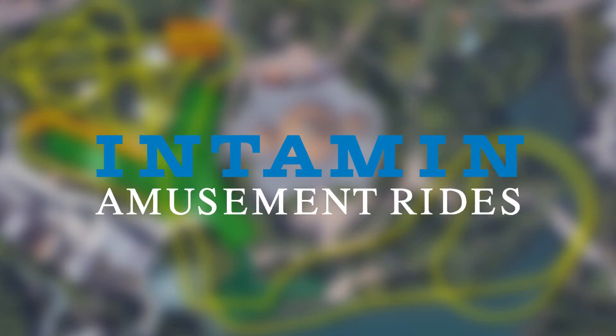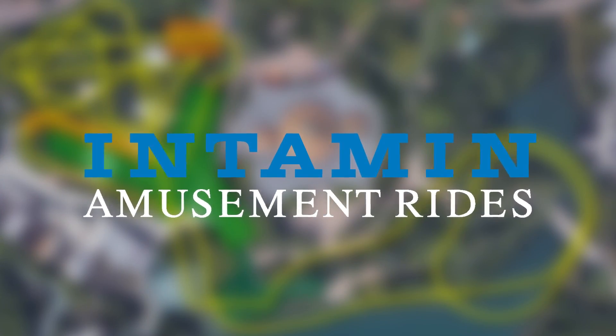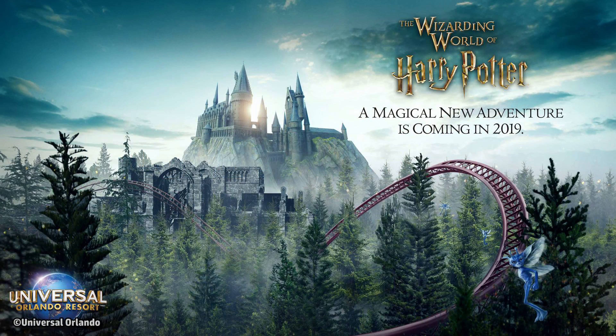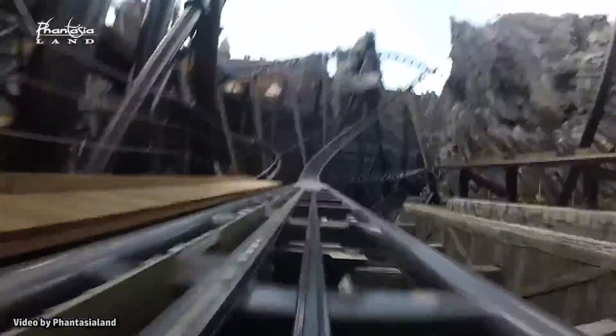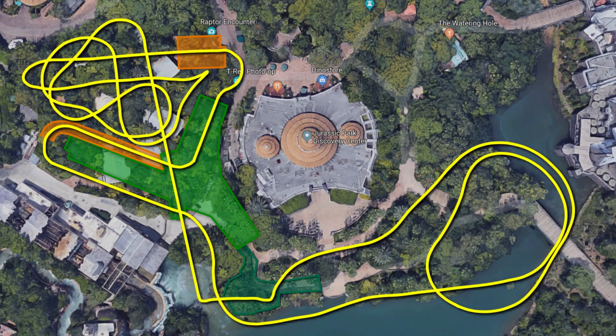Like Taron, this new coaster is rumored to be made by Intamin. They were also the company behind the new Hagrid's Motorbike coaster opening later this year in the same park. Unlike Taron and the new Hagrid coaster, I do believe that the new Jurassic coaster will contain several inversions. It does look like this new coaster will have two launches, just like Taron.